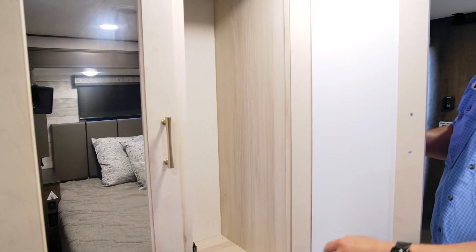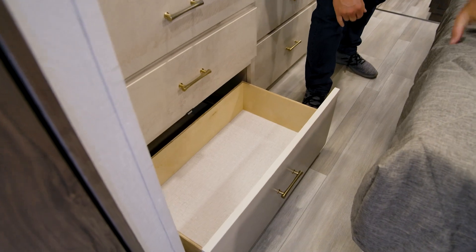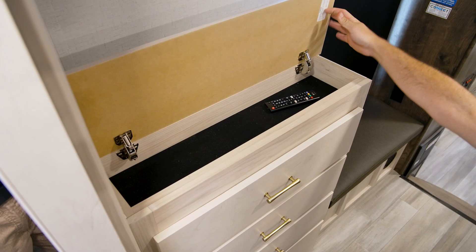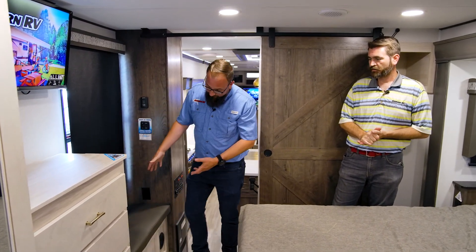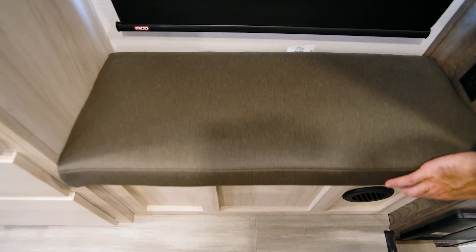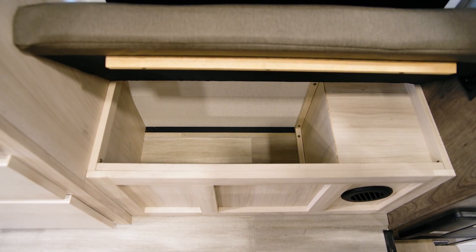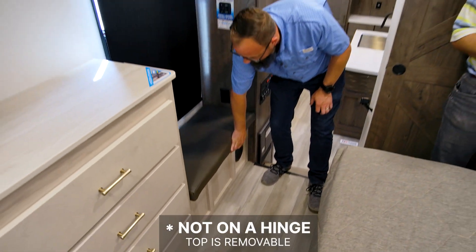Moving into the master bedroom, the storage carries right on in here. You've got hanging space on both sides, big drawers including a super deep drawer down below, and a traditional chest of drawers. All Alliance coaches come with a hidden storage panel — great for emptying your pockets, kind of like a junk drawer for your daily stuff. Right beside it, there's a little bench — a signature of the Paradigm — with storage inside. It's great for sitting down to tie your shoes in the morning, and lifts up on a pin hinge to store extra items.